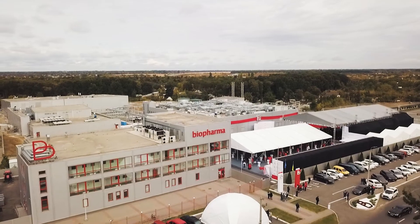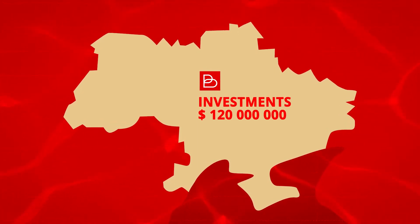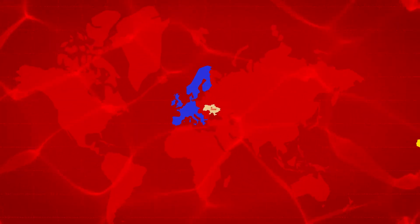Our facility is located in the city of Bilatzerkwa. We process up to 1 million liters of plasma per year. The nearest facilities in terms of this scale and state of technology are located in Western Europe and China.